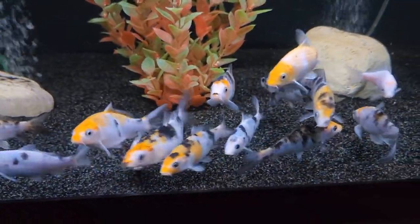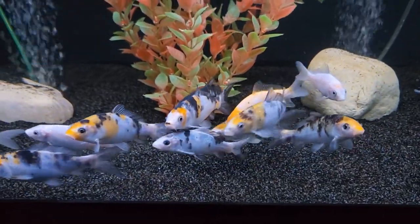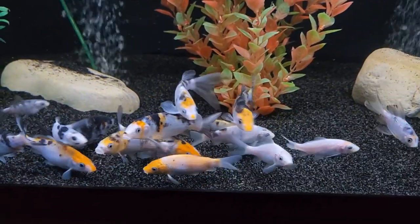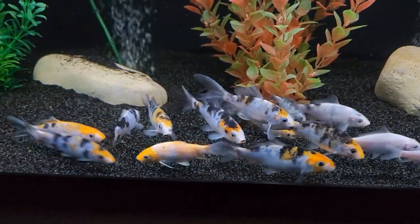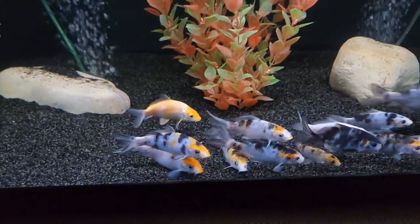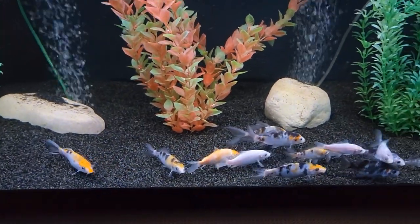My granddaughters call them kissy fish because when they eat they sound like they're blowing kisses. In closing, please share any knowledge you may have on raising koi and let me know what you think of this new project I'm undertaking.